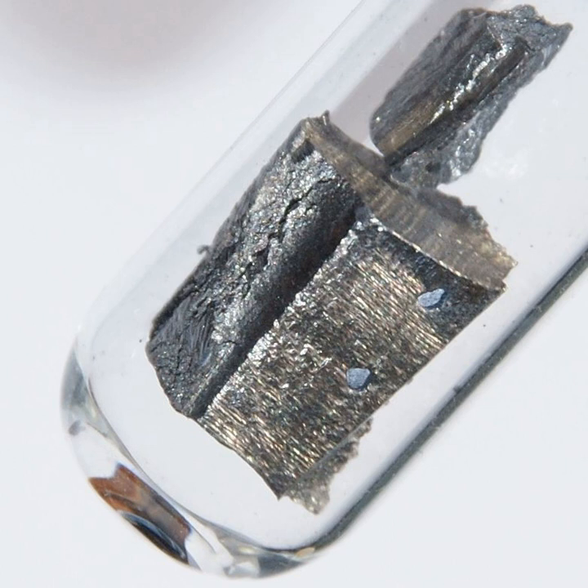Neodymium metal reacts vigorously with all the halogens: 2Nd(s) + 3F₂(g) → 2NdF₃ (a violet substance); 2Nd(s) + 3Cl₂(g) → 2NdCl₃ (a mauve substance); 2Nd(s) + 3I₂(g) → 2NdI₃ (a green substance). Neodymium dissolves readily in dilute sulfuric acid to form solutions that contain the lilac Nd³⁺ ion.